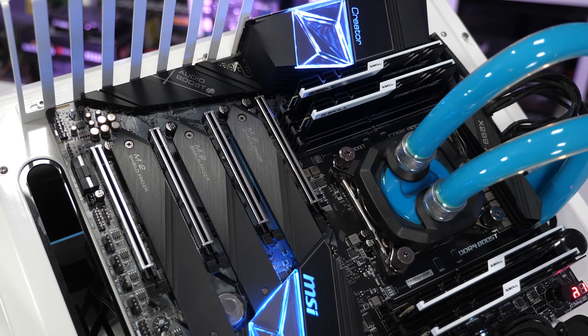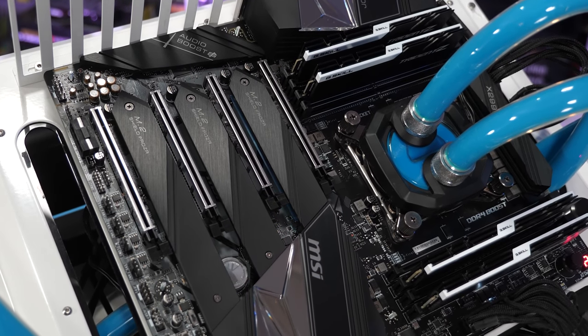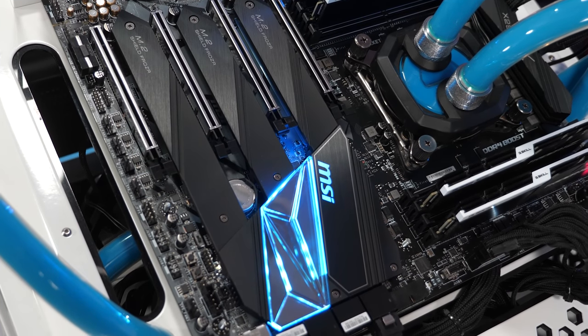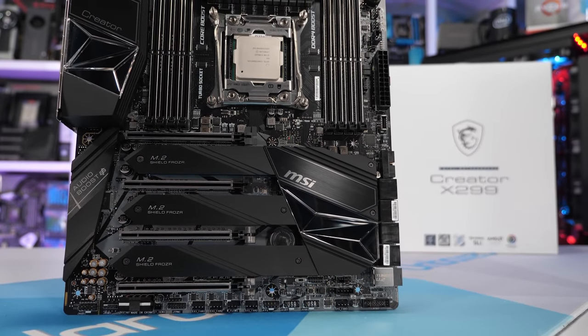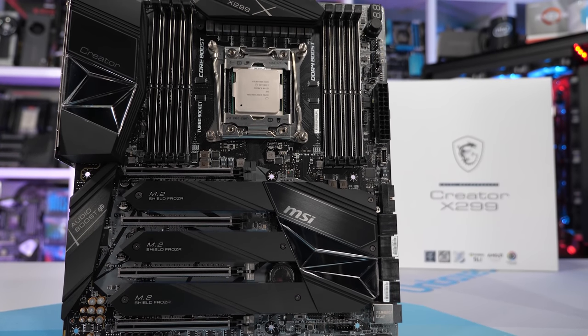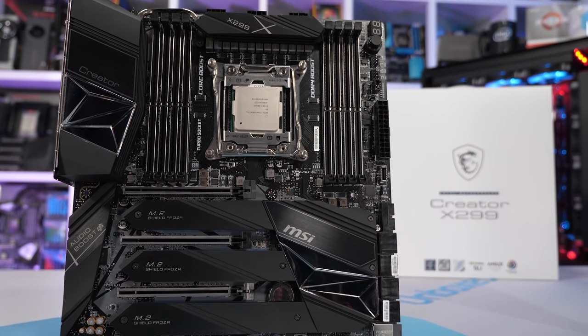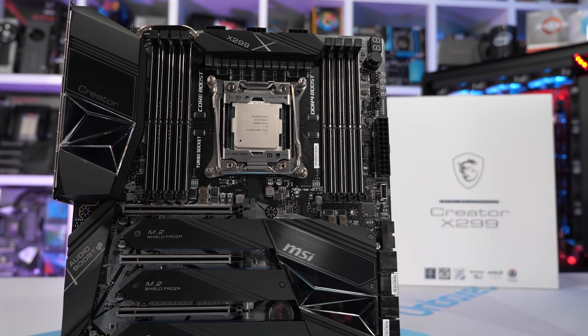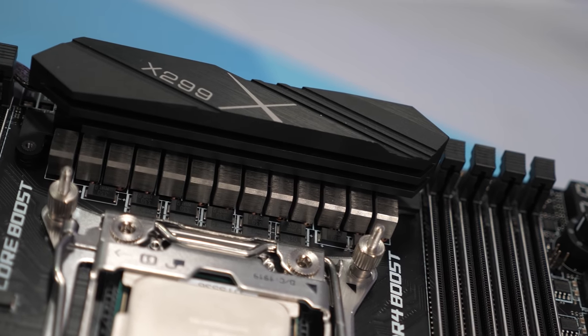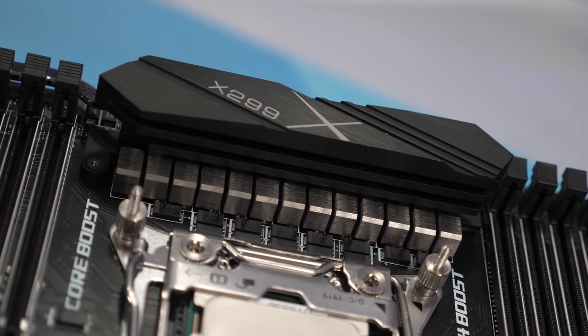For testing these new Cascade Lake X CPUs, we have the brand new MSI X299 Creator — not the Creation, but the new Creator motherboard. It packs 10 gigabit LAN, Wi-Fi 6, loads of M.2 ports, and a whopping 12-phase V-Core VRM with 90-amp power stages. So a big thank you to MSI for sending that over for testing — it's been a great motherboard to work with.